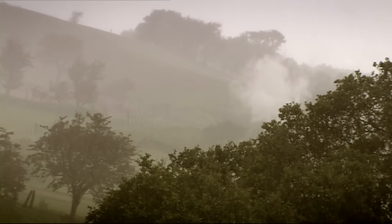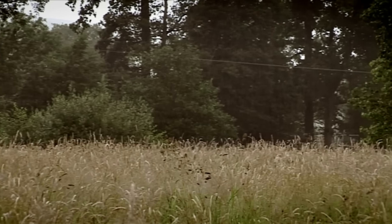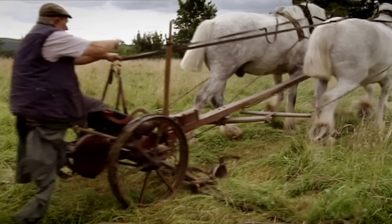This is the most fantastic train. But as the weather turns, it becomes a race against time to save the hay from ruin.